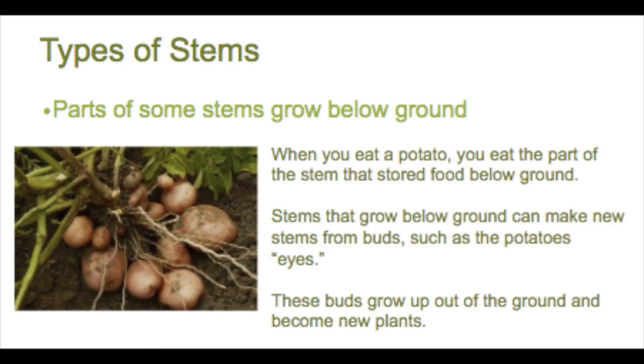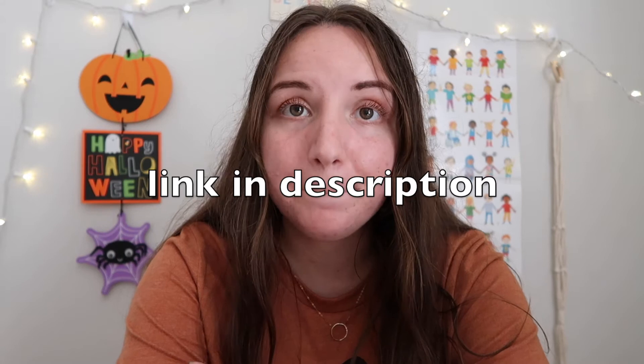The potato makes new stems from buds, which we call the eyes of the potato. So that's really it about roots and stems — they are both super important for keeping plants alive, just like the leaves are. This week we are going to be doing an experiment where we watch roots grow. Option number one — I'm going to link to another video that will show you how you can make a bean plant grow roots.